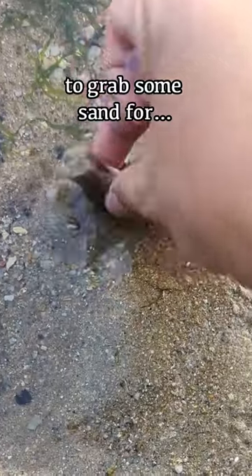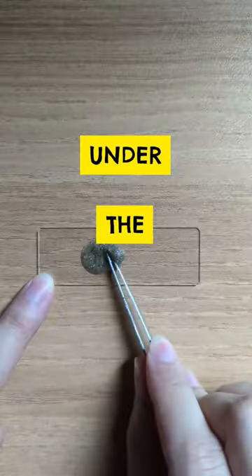Hello peaches, we are back on the beaches to grab some sand for Under the Microscope.